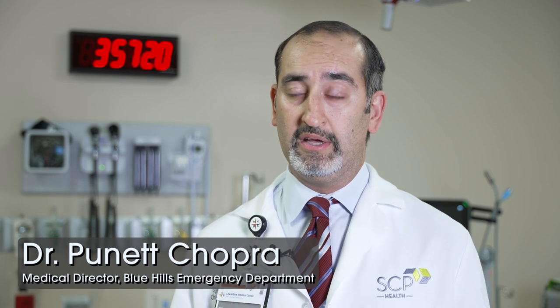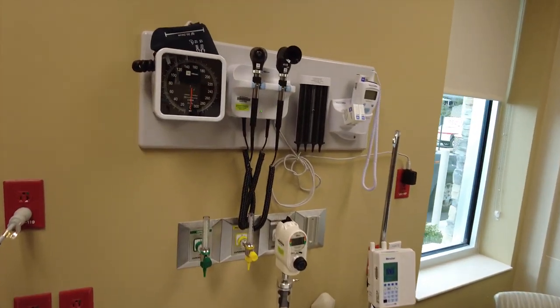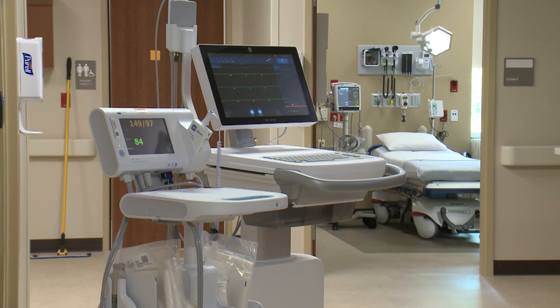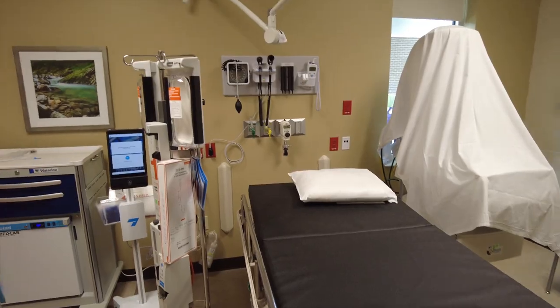So anything from serious life-threatening, timely illnesses such as stroke, heart attacks, serious infections, to anything from a laceration, a fracture, and anything in between. It's different than an urgent care because it provides full emergency medicine services.